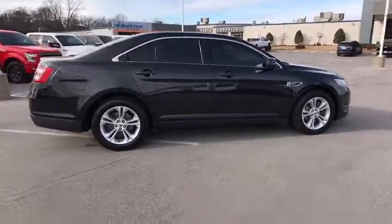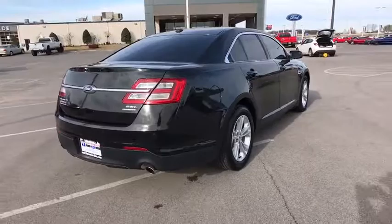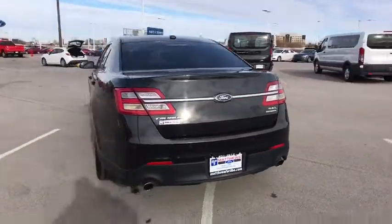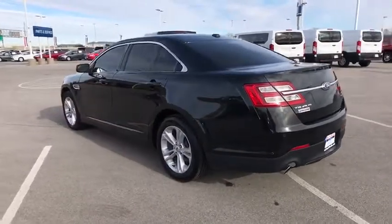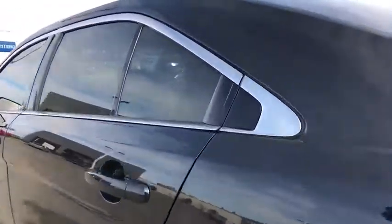This vehicle has less than 115,000 miles. Here are some of this vehicle's great options: traction control, remote engine start, power passenger seat, steering wheel audio controls, anti-lock braking system, keyless entry, stability control.